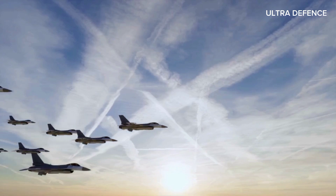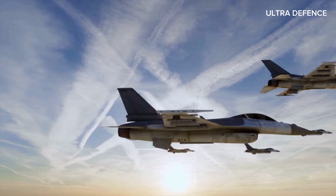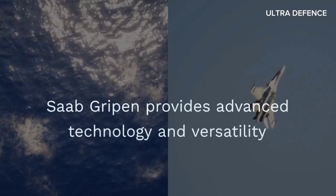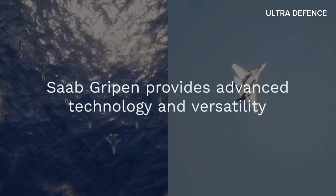So, which jet is superior? It ultimately depends on the specific needs and priorities of the Air Force in question. The J-10C offers a cost-effective solution with strong performance, while the Saab Gripen provides advanced technology and versatility at a higher price point.